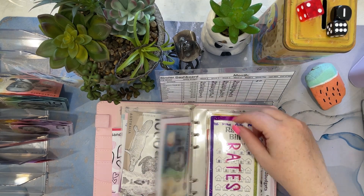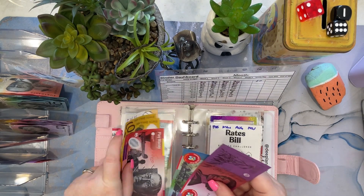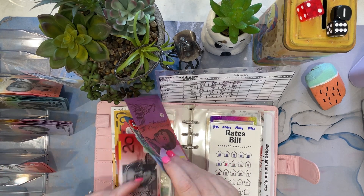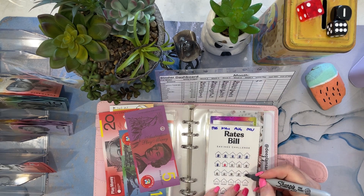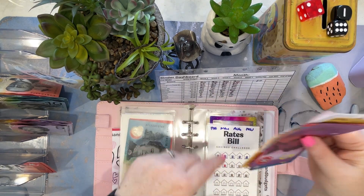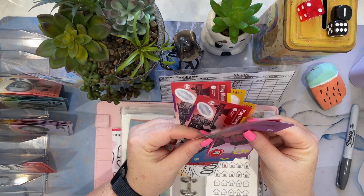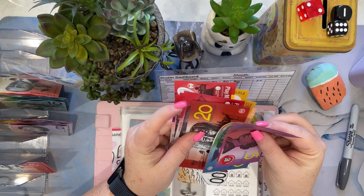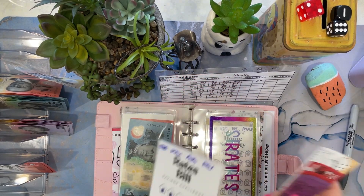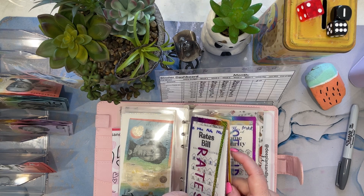Rates is $80, so that's $20, $40, $60, $80. Now we have in rates — after cleaning this tracker — 100, 200, $280, $300, $375 on there because I've just paid that bill.